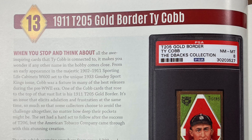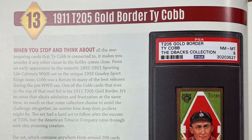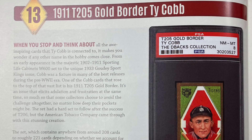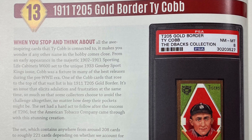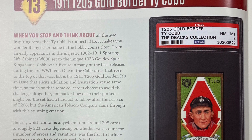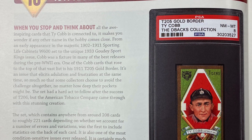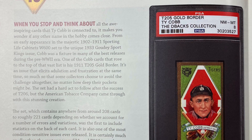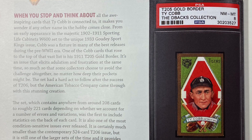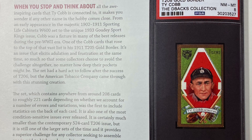Number 13: the 1911 T205 Gold Border Ty Cobb. When you stop and think about all the awe-inspiring cards that Ty Cobb is connected to, it makes you wonder if any other name in the hobby comes close. From an early appearance in the majestic 1902-1911 Sporting Life Cabinets W600 set to the unique 1933 Goudey Sport Kings issue, Cobb was a fixture in many of the best releases during the pre-World War II era. One of the Cobb cards that rose to the top of that vast list is his 1911 T205 Gold Border — an issue that elicits adulation and frustration at the same time, so much so that some collectors choose to avoid the challenge altogether, no matter how deep their pockets might be. The set had a hard act to follow after the success of the T206, but the American Tobacco Company came through with this stunning creation.